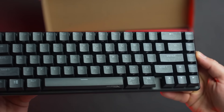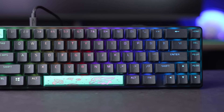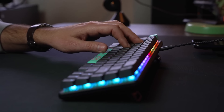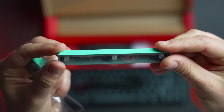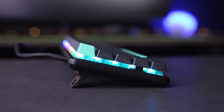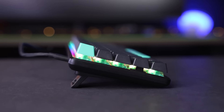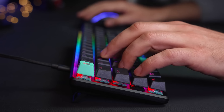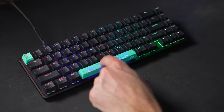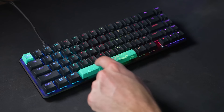The keyboard features a tenkeyless design, which means it doesn't have a number pad, allowing for more desk space and a more ergonomic typing experience. The keyboard features HyperX's proprietary red linear switches, which have a travel distance of just 1.8 mm and require only 45 grams of actuation force. This makes for a responsive and comfortable typing experience that's perfect for gamers and typists alike.